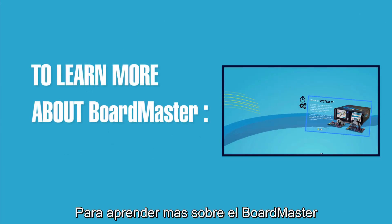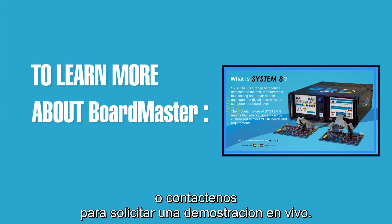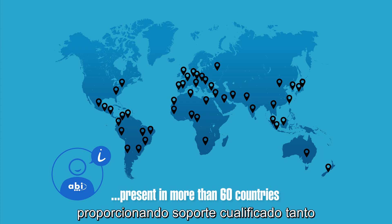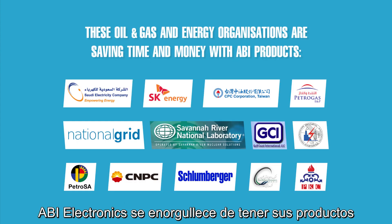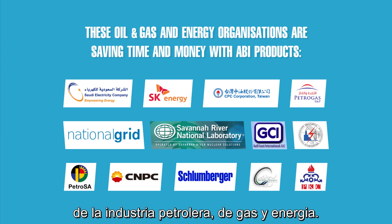To learn more about the Boardmaster, check the full product review video or contact ABI to request a live demonstration. ABI is locally present in over 60 countries providing qualified technical and commercial support. ABI Electronics is proud to have its products used by some of the world's leading oil, gas and energy organizations.